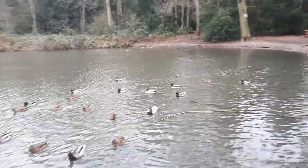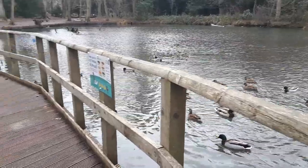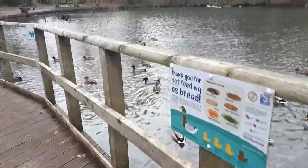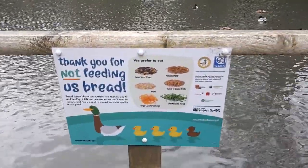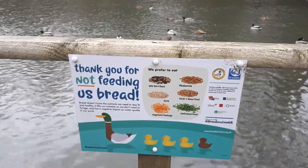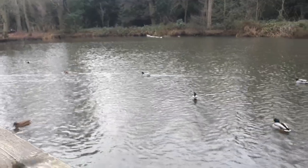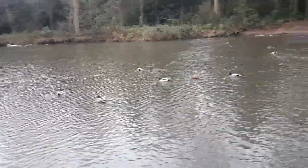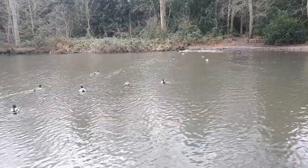This is the local duck pond. There's a sign here that gives you advice as to what's best to feed the ducks with, if you so wish to do so. I remember when I first tried duck for dinner — very nice, very tasty, delicious.